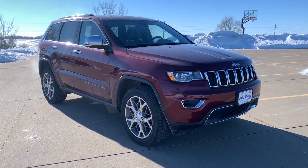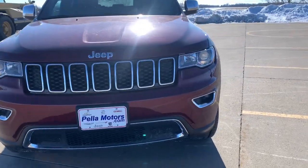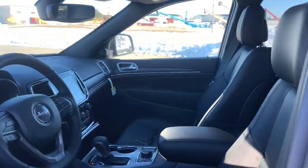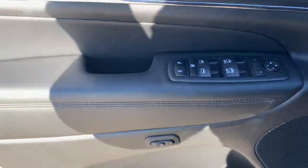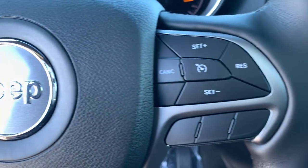Take a moment to check out the 2021 Jeep Grand Cherokee. Answer the call to adventure in refined luxury in the Grand Cherokee. It brings rugged versatility, advanced safety features, and passenger-focused technology along on every journey.